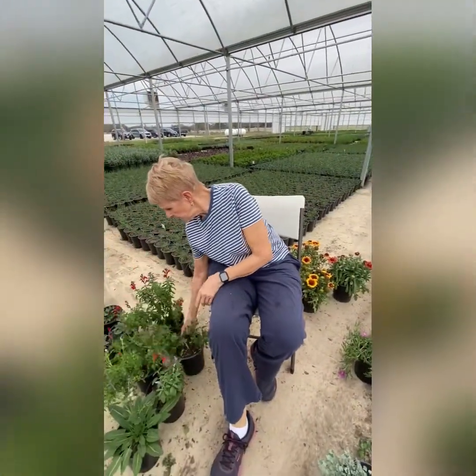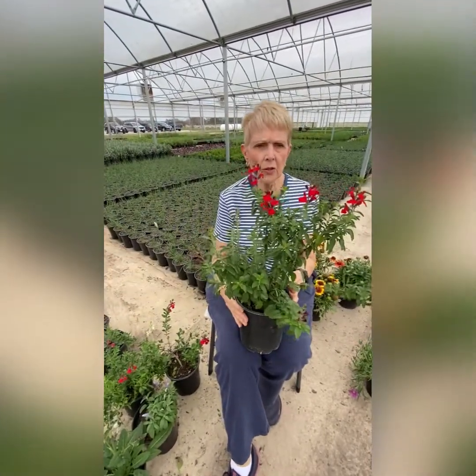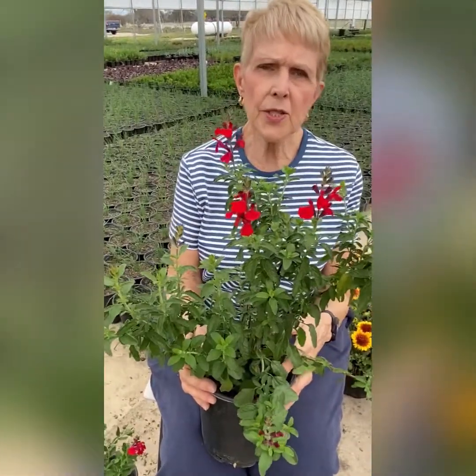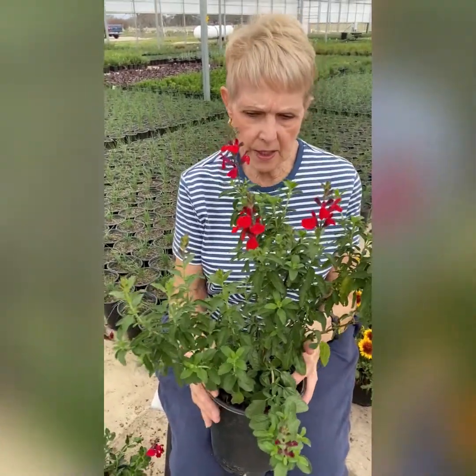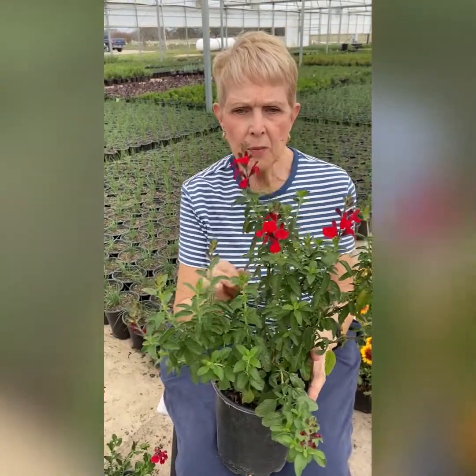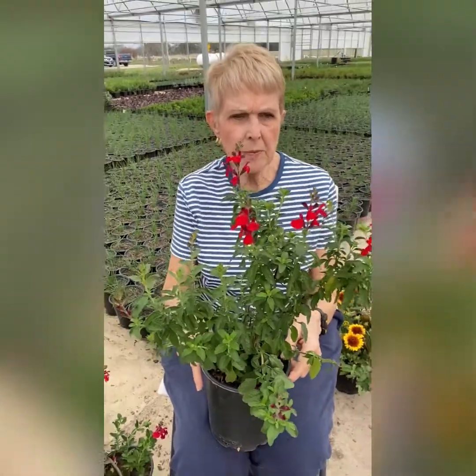There's another one that's a new color I haven't seen — a really vibrant red. This is called radio red salvia greggii, and I think it's a gorgeous, really bright red. It's in the same family. Great plant to have.